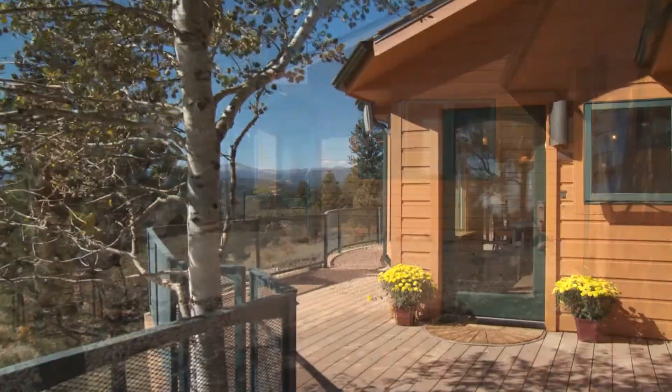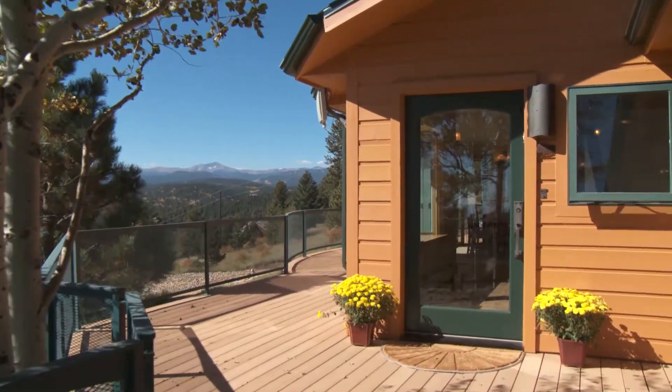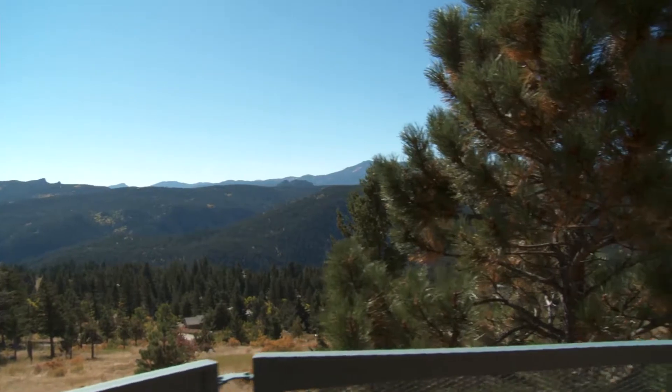The first time you approach the door to 87 South Peak Lane, you may not make it all the way into the home. To your left is a full-length deck, and the breathtaking views from there may be just too much temptation.